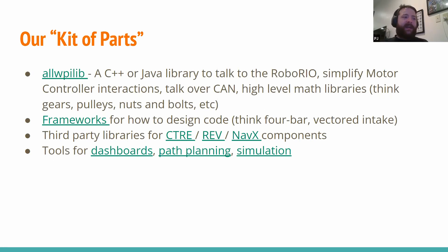Giving it a mechanical analogy: you can think of that like they give us some gears and pulleys and nuts and bolts — very low-level things you can use to build up a bigger system. Part of WPI Lib is frameworks they provide us. The most common one, and the one we use on Girls of Steel, is called the command-based framework. There's also a timed one that doesn't have some of the fancy features. You can think of this sort of like a mechanical design pattern — like you have a four-bar or a vectored intake — it's an idea, but we have to craft our design around it.